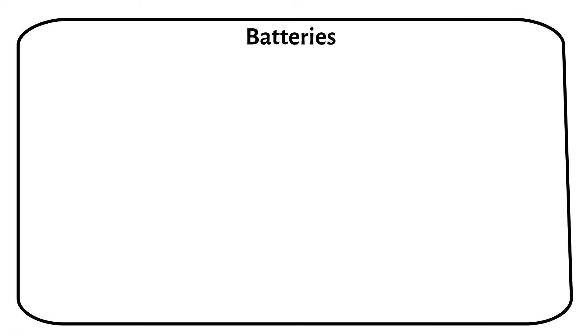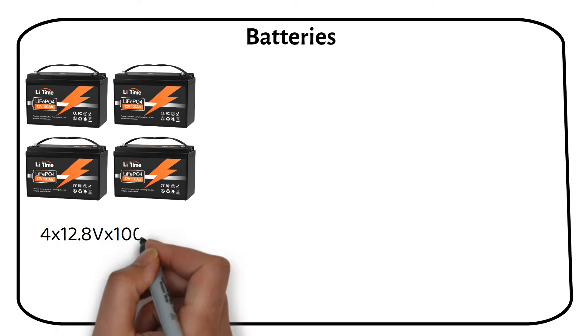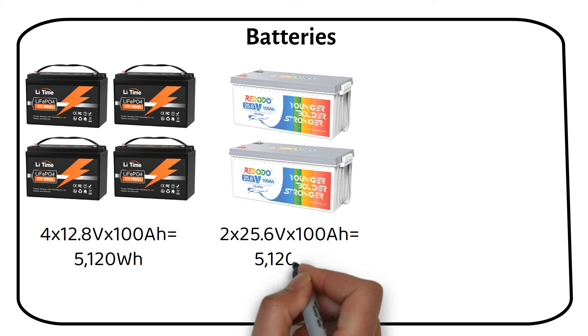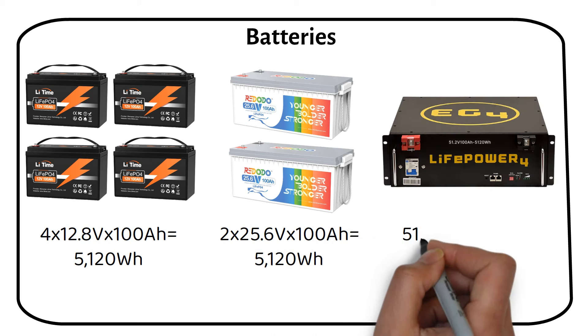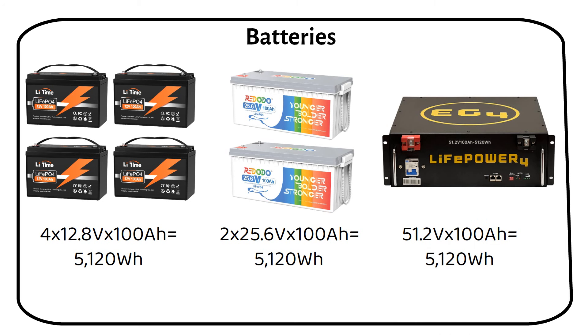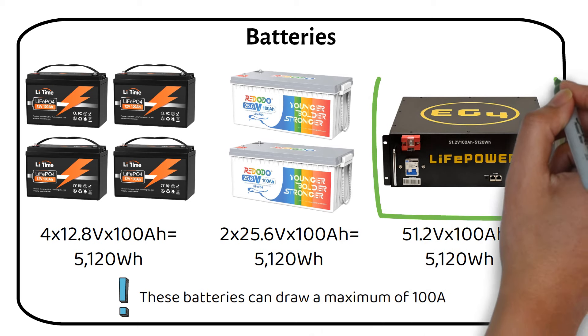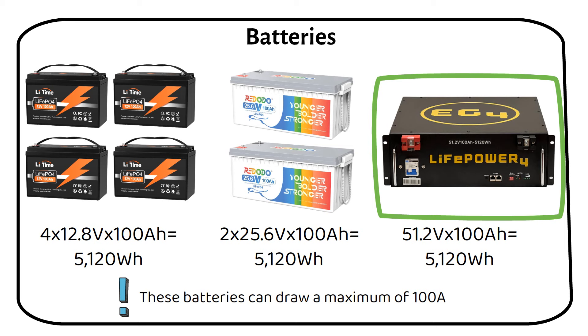Let's address a common misconception about batteries and voltage. Some may think that increasing battery voltage results in decreased power, but this isn't the case. Four 12V 100Ah batteries hold the same energy as two 24V 100Ah batteries and one 48V 100Ah server rack — all these batteries have equivalent energy capacity. If we arrange these batteries in series to reach 48V, the maximum current that can be drawn is 100A. It's best to limit the number of batteries in series for balancing purposes; choose a 48V server rack and place more of them in parallel to increase current delivery.